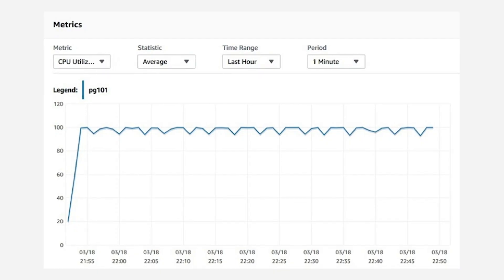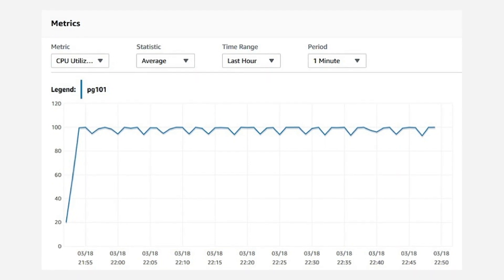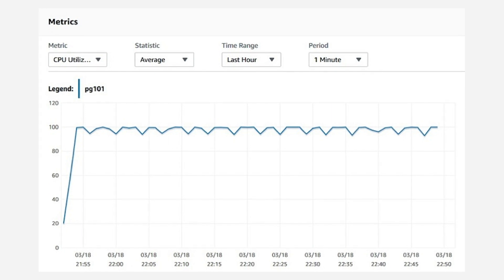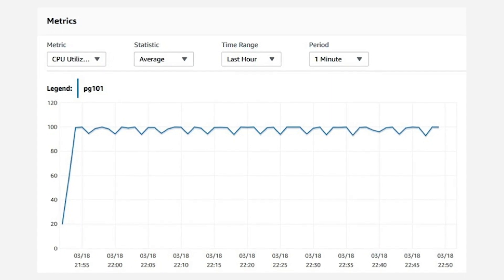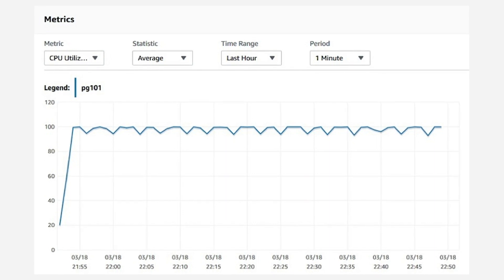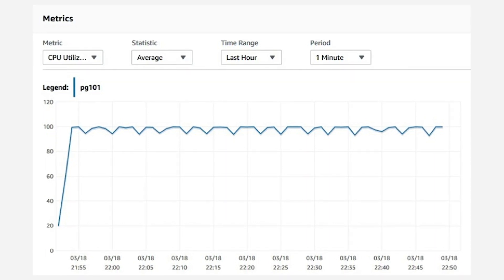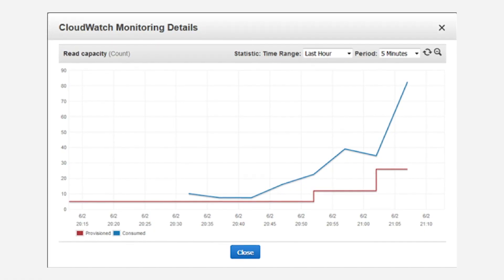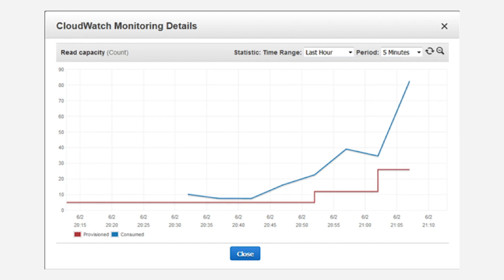To give you an example, a successful startup using AWS Elastic Beanstalk to deploy its web application might need to scale its RDS instance if metrics like network throughput, CPU utilization, or input-output operations per second are found to be very high. Or another startup using a serverless architecture with a NoSQL database like DynamoDB might need to scale its read capacity to deal with the surge in traffic.